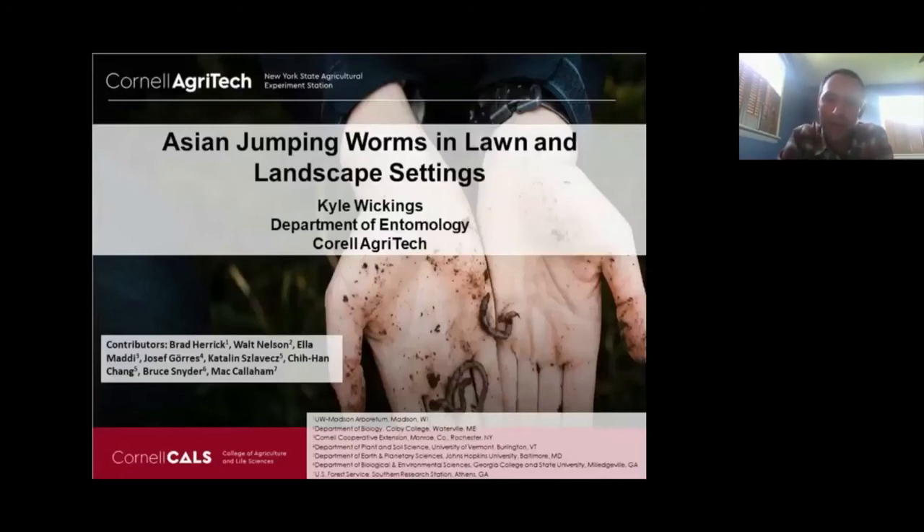I'll start by acknowledging some great cooperators. There's a working group at Cornell called J-Worm focused on Asian jumping worms, as well as Brad Herrick from UW-Madison Arboretum, Walt Nelson with Cooperative Extension at Cornell, and intern Ella Maddy. Also contributing were earthworm ecologists Joseph Gores, Kathy Slovens, Chihan Chang, Bruce Snyder, and Matt Callaham — they all contributed slides and content.